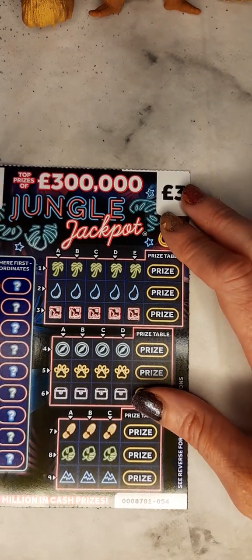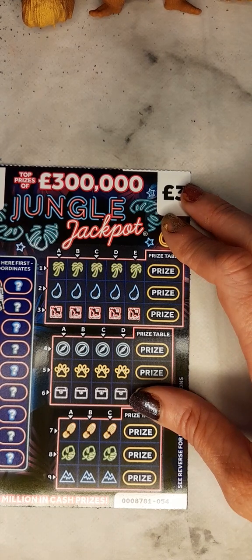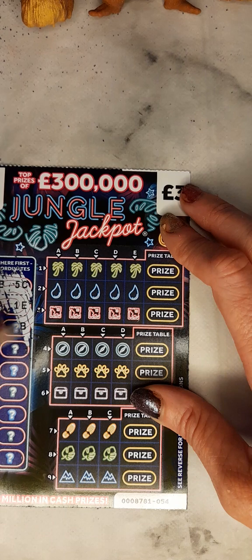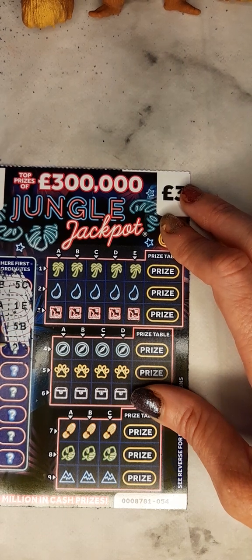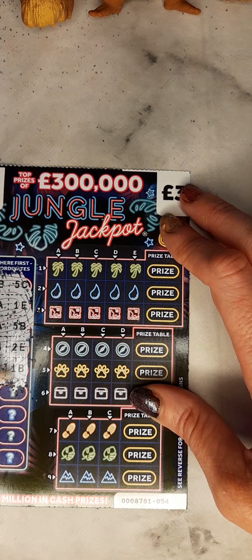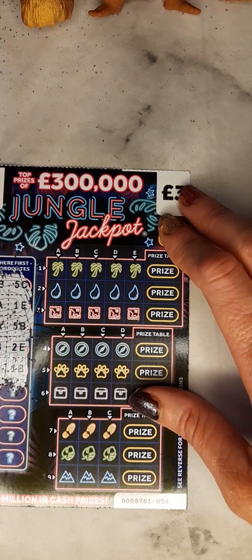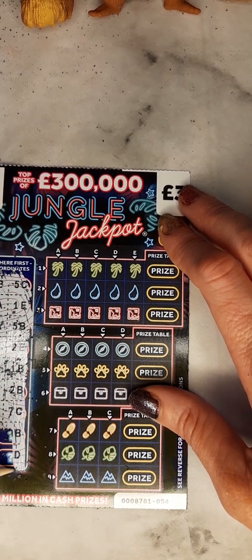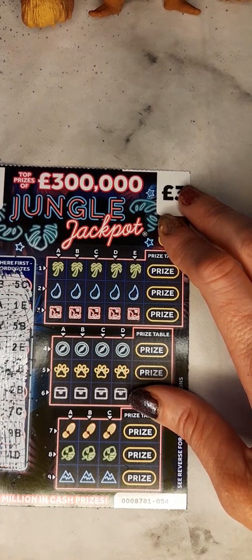And our final ticket, ticket number 54. We've spent a total of £6, and we have 4B.